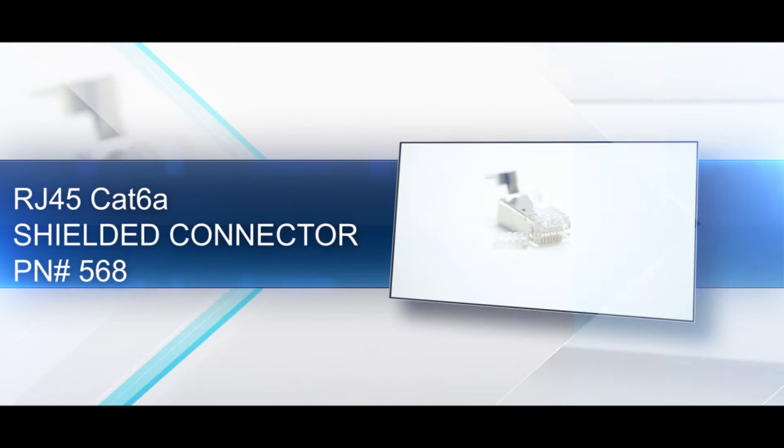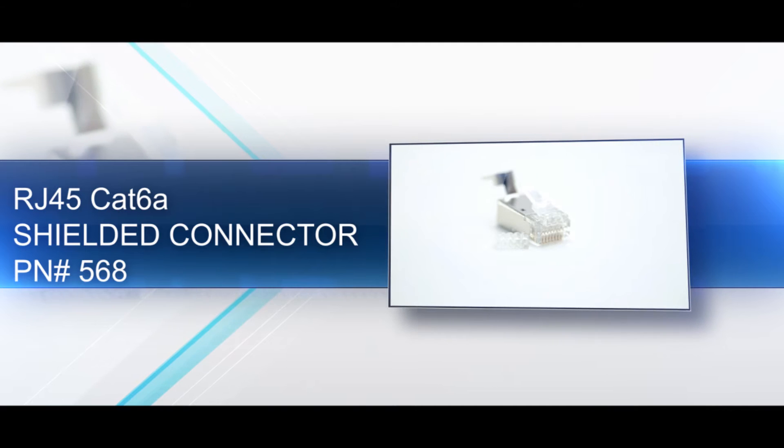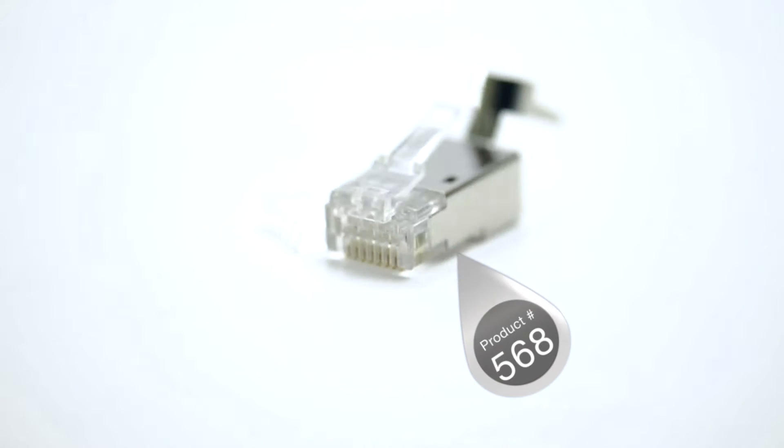Cat 6a is an emerging technology that delivers 10 gigabit networking speeds at distances up to 100 meters. It also increases the frequency of the cables to 500 megahertz.